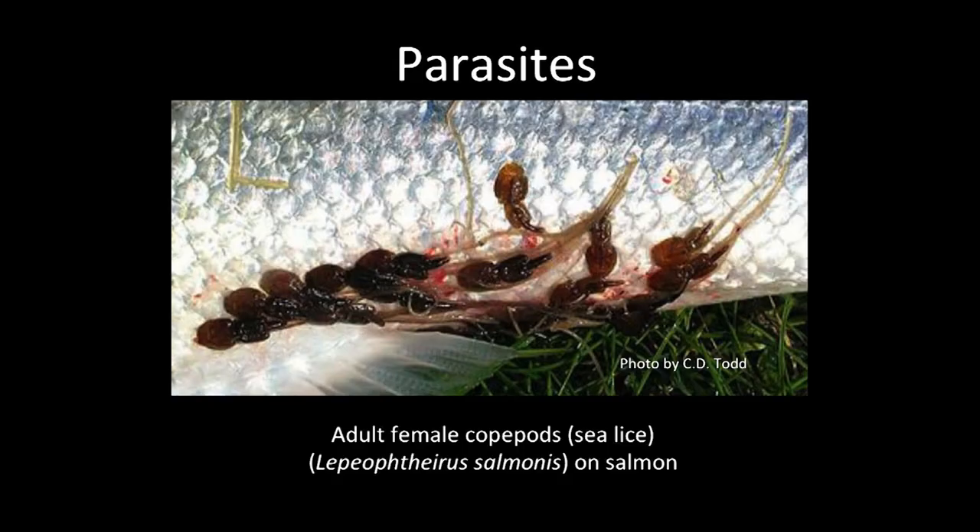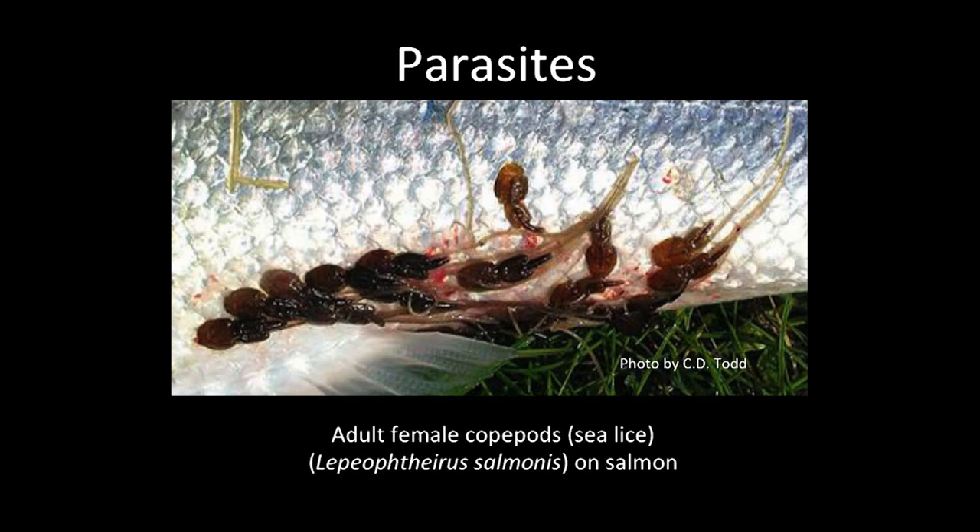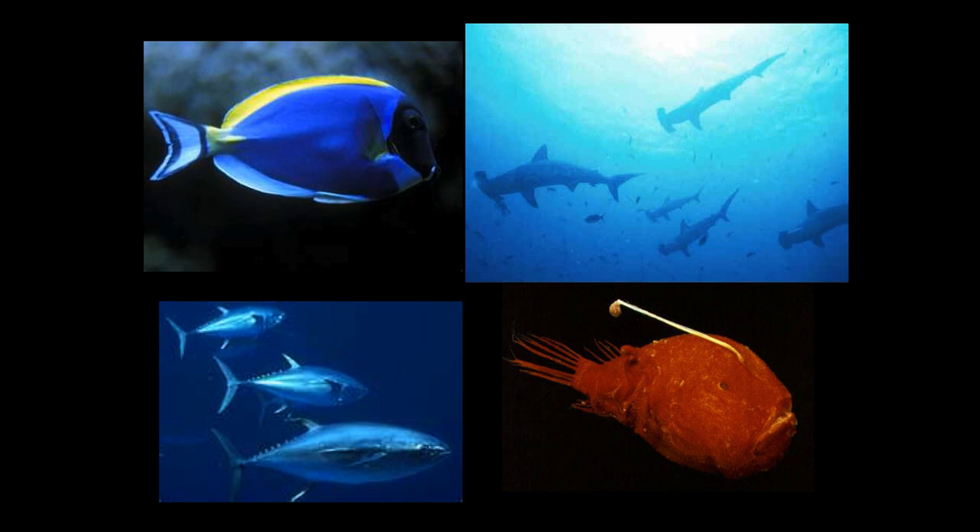The final group are the parasitic copepods — organisms that absolutely require a host. In this case, this is the sea louse found on our common salmon. From looking at the infestation, you'd think it would be extremely painful and something the fish would like to get rid of. But all fish have parasitic copepods — they're natural to them. A tang, or a surgeonfis, will have a specific group of copepods. Each species of shark will tend to have its own group of parasites — the same with tunas and deep-sea fishes. They're natural to the fish, and unique to the fish.